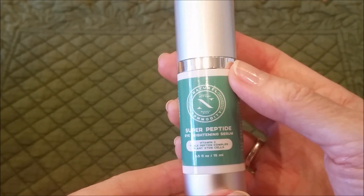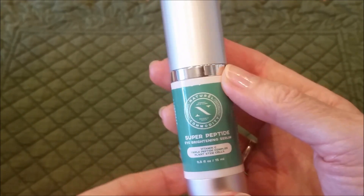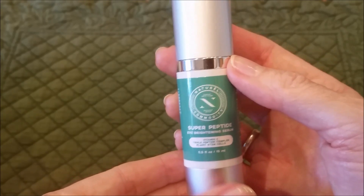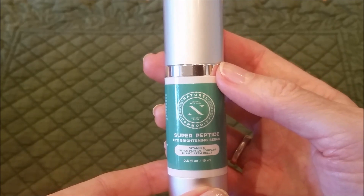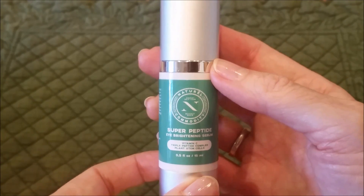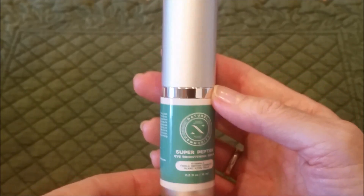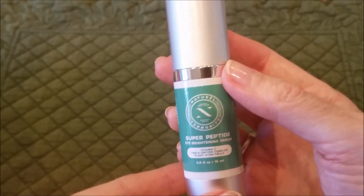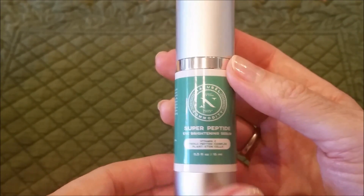I like how it feels. I've been using it on my eyes and I will continue to use it until the bottle is gone, and then I will reassess. But if you are not able to use alpha hydroxy and retin-A is not working for you and you need something just a little bit gentler and more natural, then this Super Peptide Eye Serum might be the thing for you.